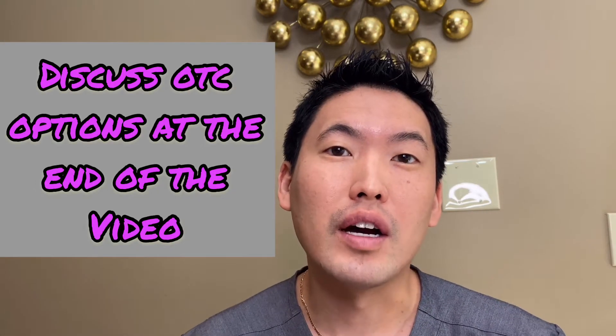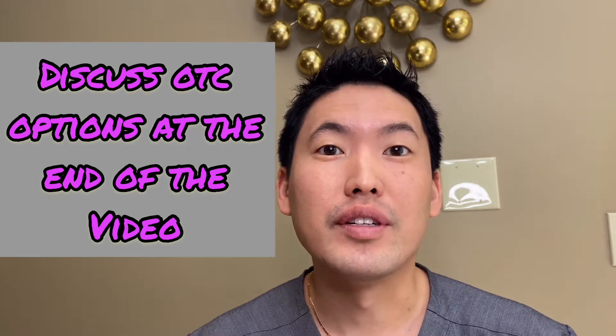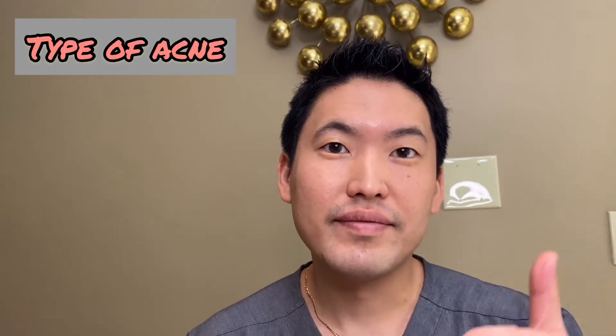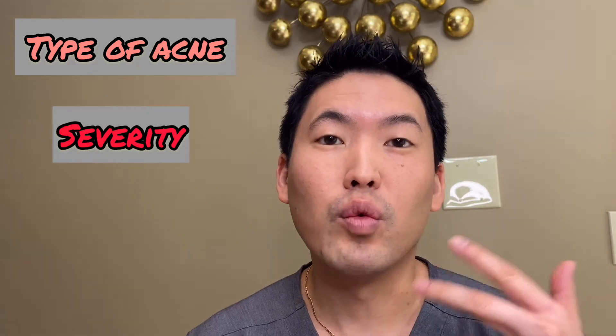At the end of the video, we'll talk about over-the-counter options that you can get at the drugstore at an affordable price. When you come to visit us in the office, we'll first evaluate what kind of acne you have, how severe it is, and what parts of the face it's affecting. If it's just mild, localized acne on the face, we will probably just stick with a topical regimen.